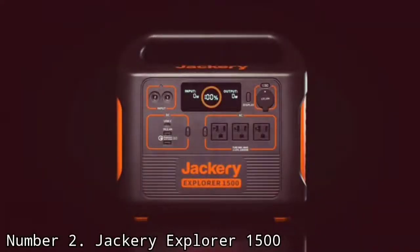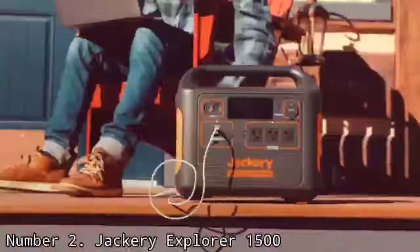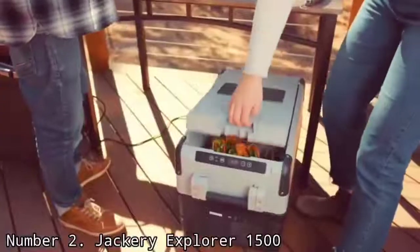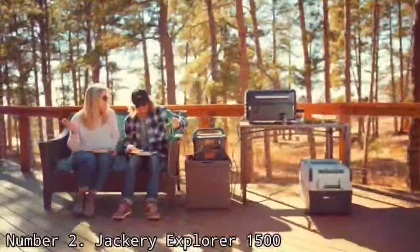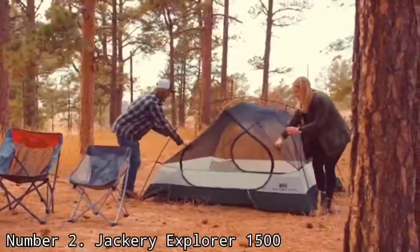Number 2: Jackery Explorer 1500. When it comes to delivering on all fronts, the Jackery Explorer 1500 is almost universally accepted as the leader among solar generators and portable power stations. Boasting a sizable 1,534Wh capacity, it's capable of charging a phone 150 times, a laptop 8 times, running the average mini-fridge or TV for 21 hours, or powering an electric grill for 75 minutes.